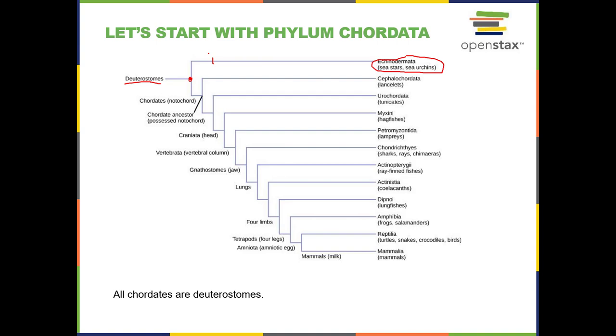Echinodermata have the derived traits of the water vascular system and the pentaradial symmetry. The chordates over here have their derived traits, and the group is named for the notochord. Notice that chord is spelled C-H-O-R-D for notochord. All the chordates also have, as a derived trait, the nerve cord, spelled C-O-R-D.